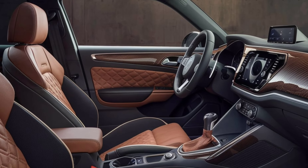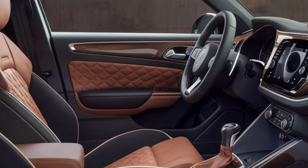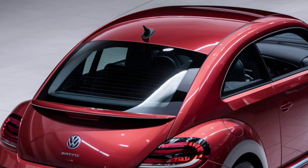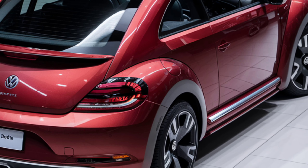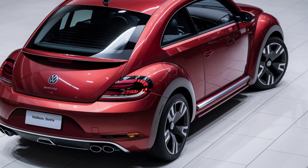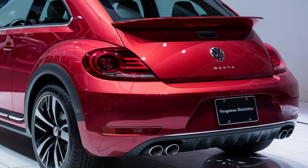The 2025 Volkswagen Beetle mesmerizes with its glossy and vivid red exterior, combining the timeless Beetle charm with futuristic elements. The front end features a wide grille adorned with subtle chrome details, flanked by ultra-sleek, high-powered LED headlights with an elongated and sophisticated look.